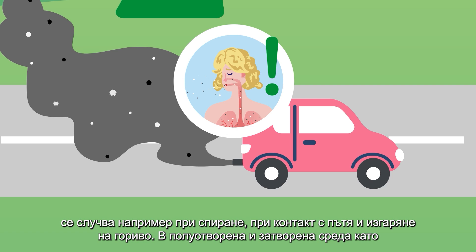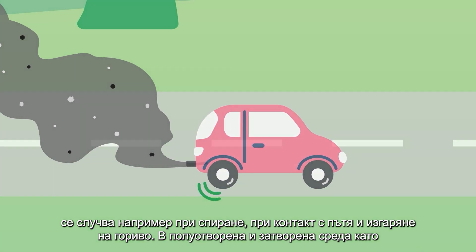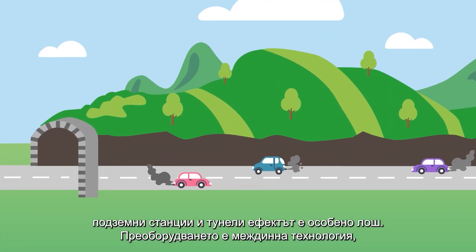This happens, for example, when braking, while rolling, and burning fuel. In semi-open and closed environments like underground stations and tunnels, the effect is particularly bad.